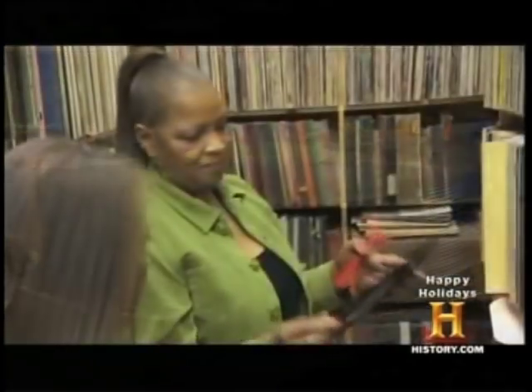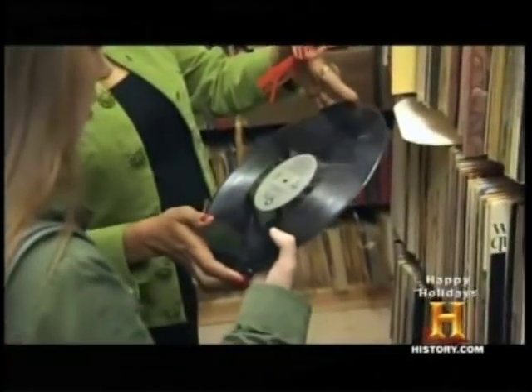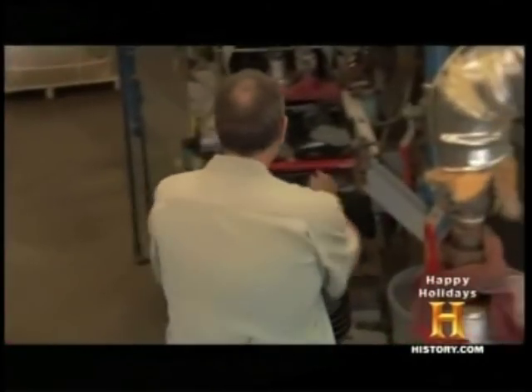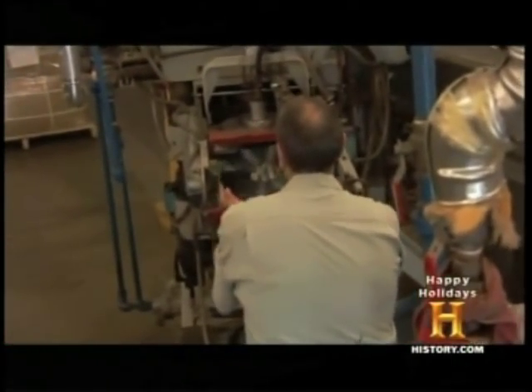But thanks to loyal listeners and avid collectors, records never completely went extinct. And today, something interesting is happening. We are presently pressing close to 25,000 a day, six days a week. There's definitely a resurgence in vinyl.